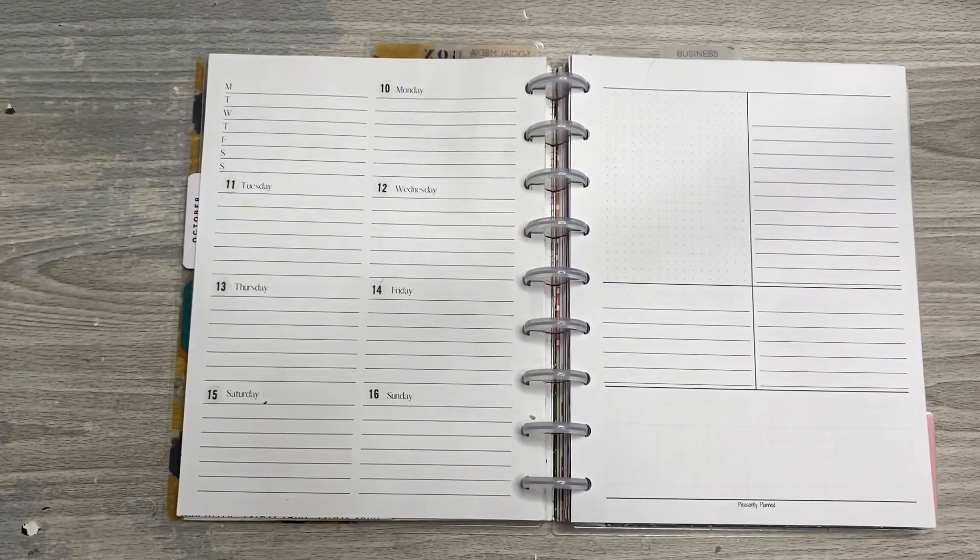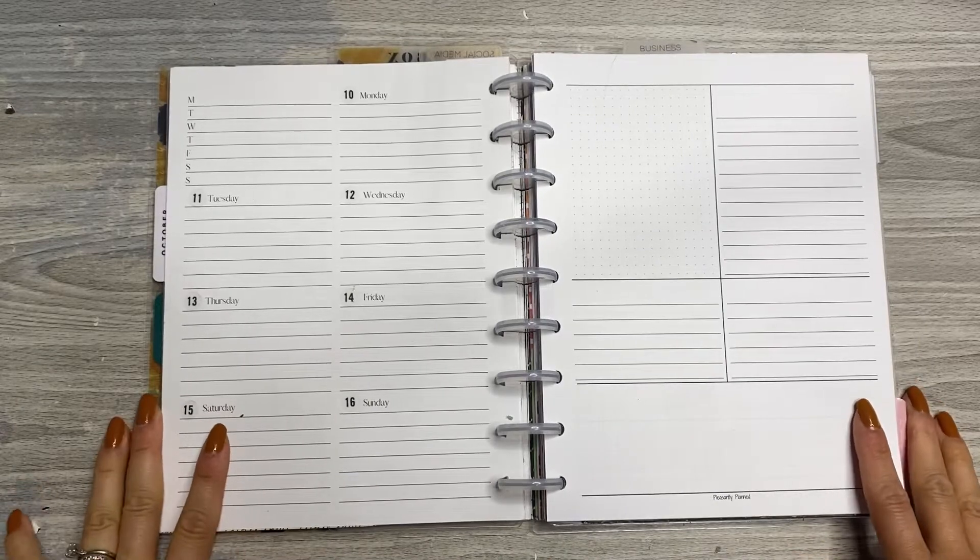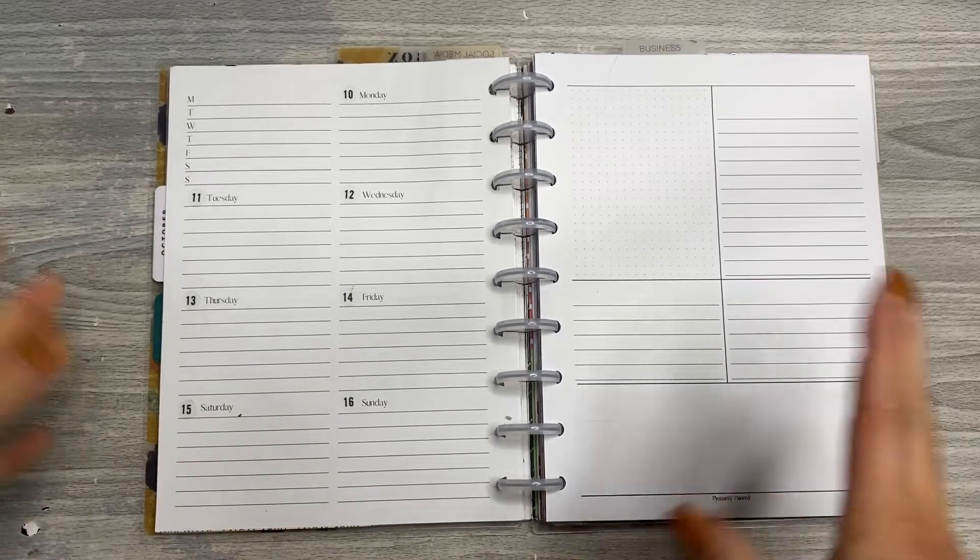Hey everyone, it's Jen with Chappie Plans. Thanks for joining me for another Plan With Me video. Today I'll be planning in my social media planner, so if you'd like to see what I'm gonna do, stick around.